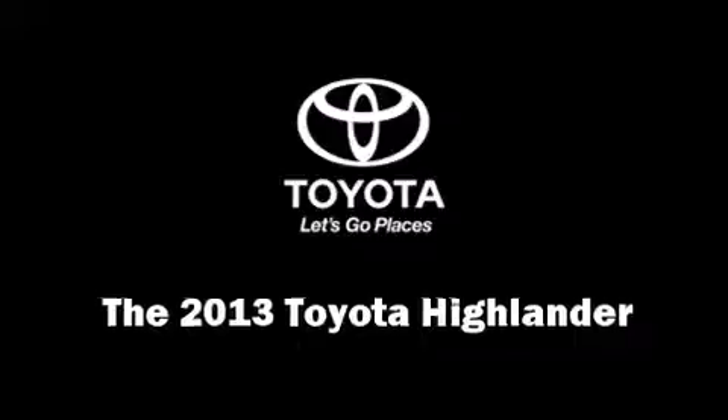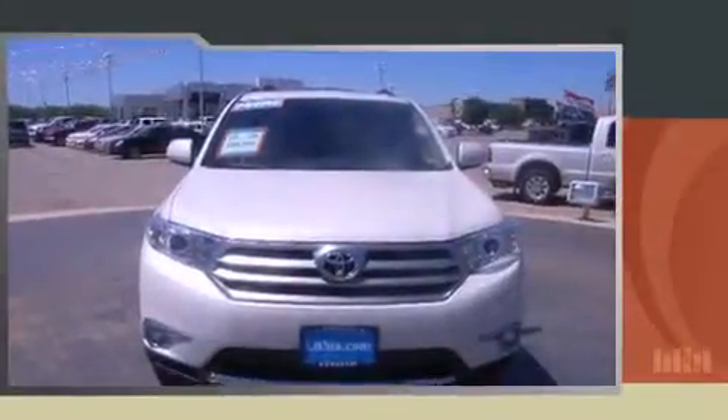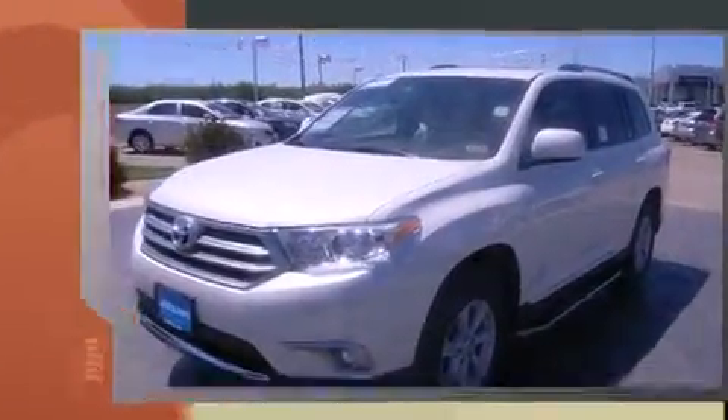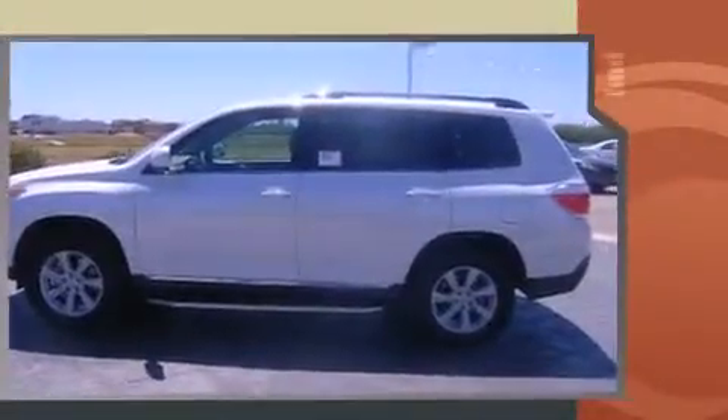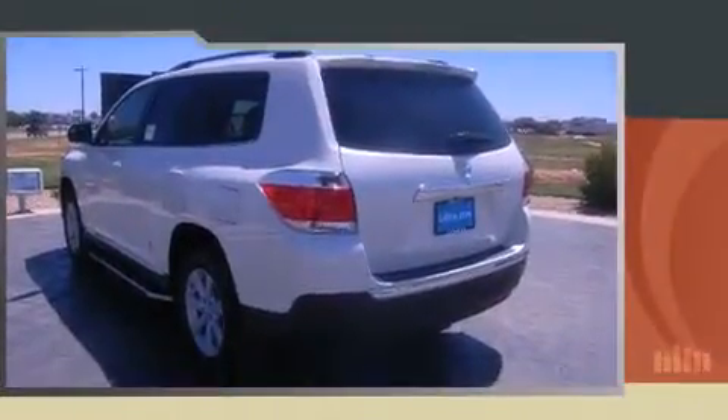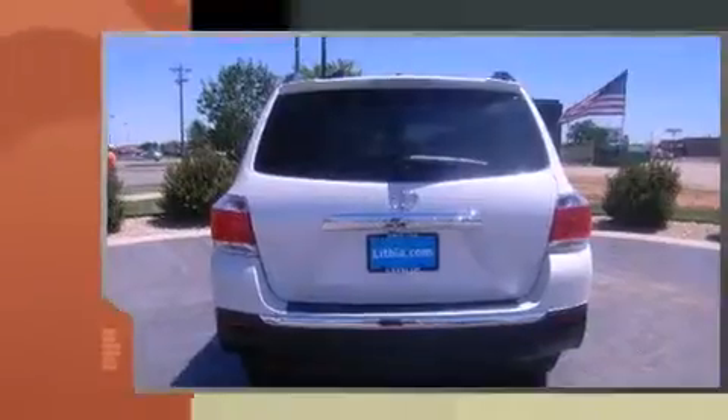You're going to love the 2013 Toyota Highlander. It features a front-wheel drive platform, an automatic transmission, and a 3.5-liter 6-cylinder engine. Toyota prioritized practicality, efficiency, and style by including leather upholstery, variably intermittent wipers, heated seats,